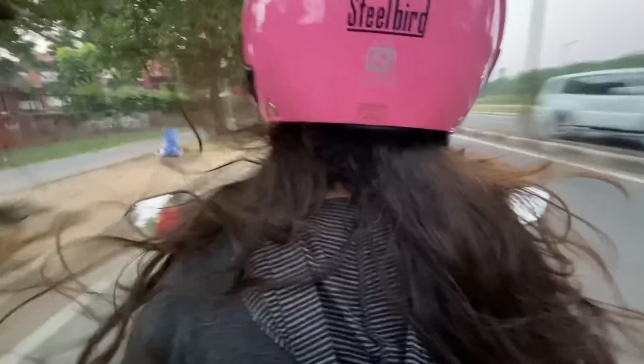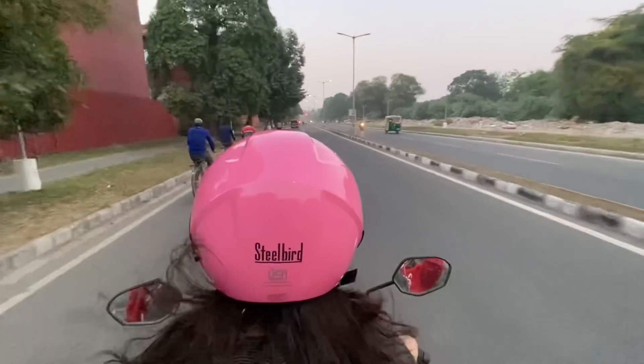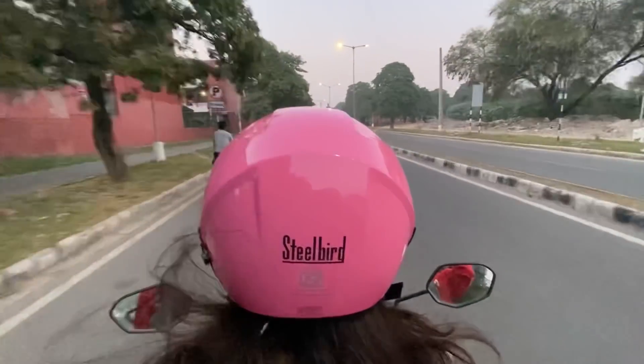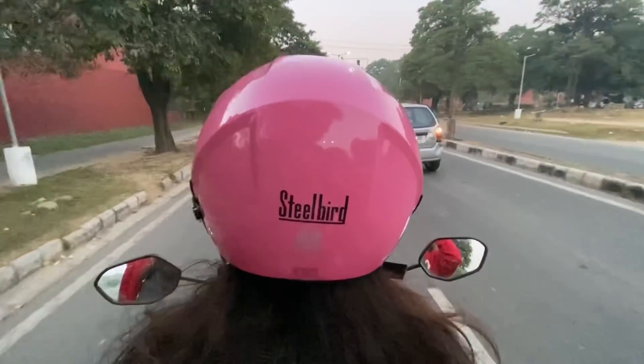I didn't shoot a lot after that, but I taught my elder sister how to ride a scooty and I was sitting behind her — it felt so nice seeing her do things on her own. She's shifting into an apartment by herself and she's learned this skill so well. I'm so proud of her. It was a wonderful day and I'm so grateful. Thank you for supporting me so much — pink girl helmet supremacy, bye!